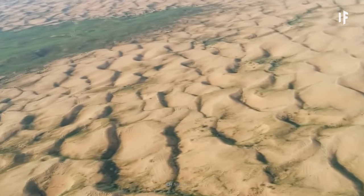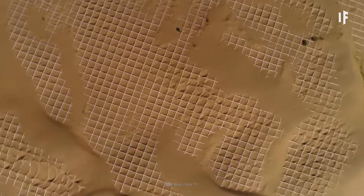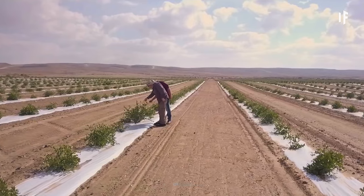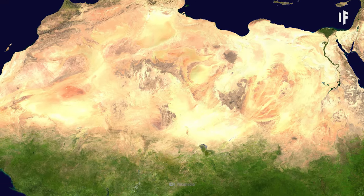Believe it or not, we already have — just on a smaller scale. China's Kabuchi Ecological Restoration Project saw the successful greening of one-third of the Kabuchi Desert, with 70 different plant species over a 30-year time span. How could we scale that up for the largest hot desert on Earth?